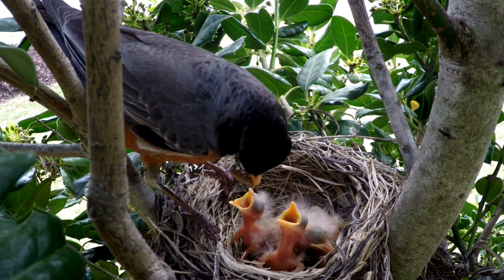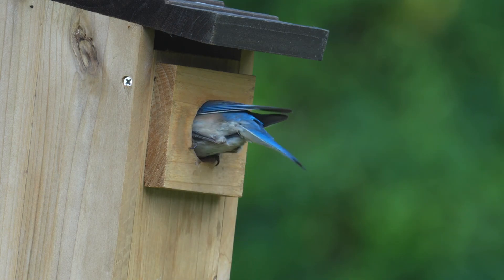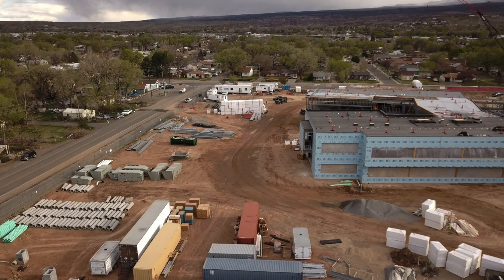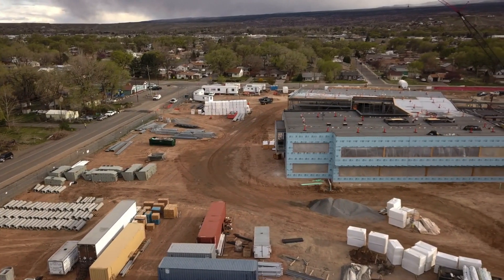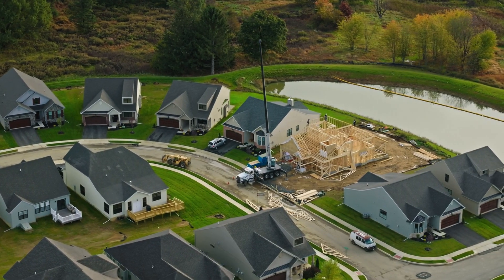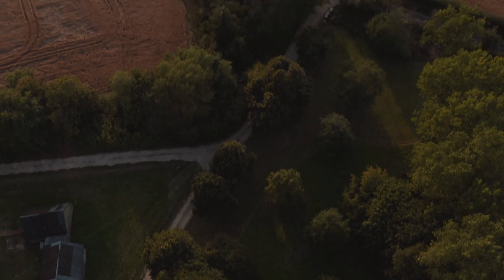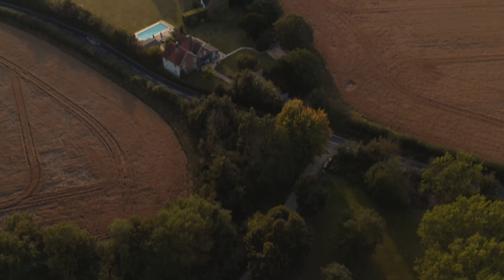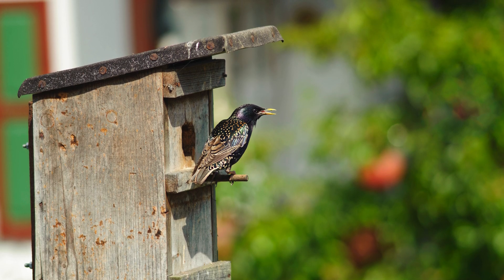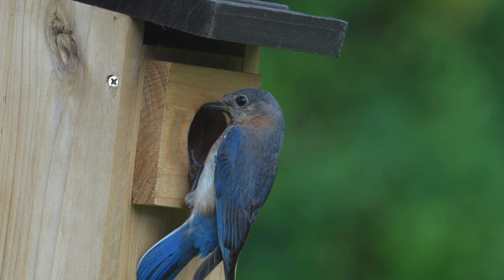Not all birds are cavity nesters, however the birds we're trying to attract to our yards with nest boxes are. Many cavity nesting birds rely on the natural holes in trees, but due to habitat loss, these spaces are disappearing. Human development in urban and suburban areas has reduced the number of natural tree cavities, as has changing land use practices in rural areas. Dead trees are often removed, eliminating natural nesting sites, and competition from non-native species like European starlings and house sparrows makes it even harder for native birds to find a safe place to nest.